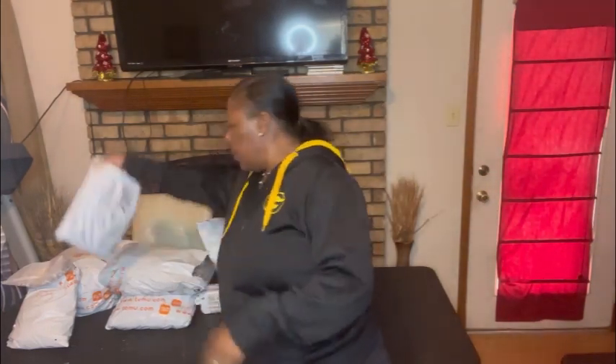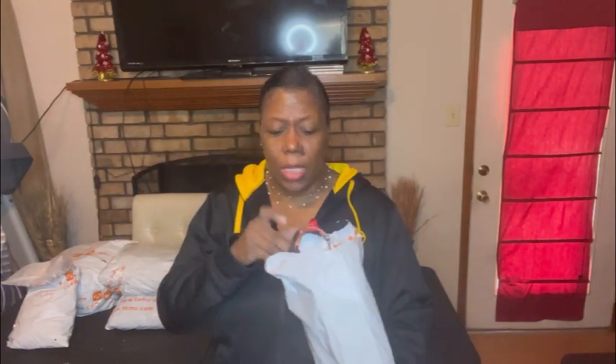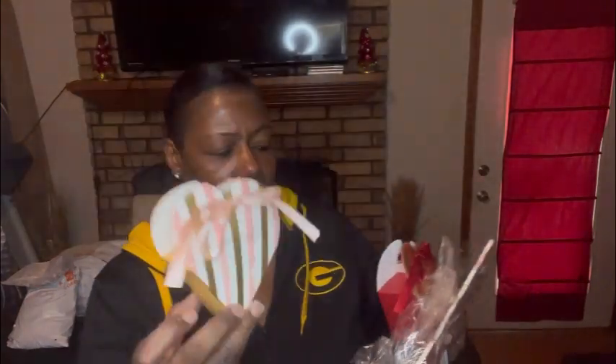The third order is another business one. I bought these boxes I thought would be really nice for Valentine's Day — you can put candy in them. I bought the pink one and the red one. The pink one says 'Wonderful Love' and the back says 'Best Wishes For You.' They come with little ties, and I thought these were really cute.